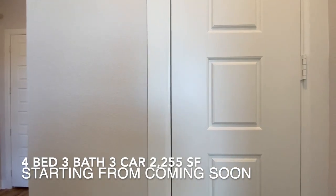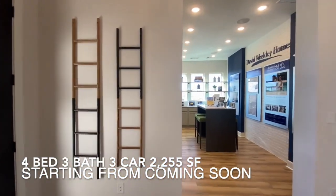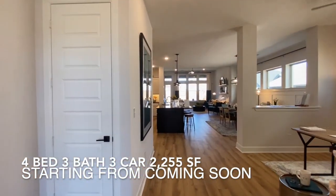Please take a look around. If you like this home and need more information, please call me at 469-269-6441.